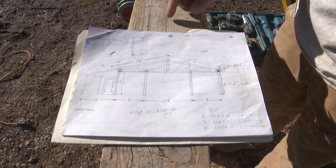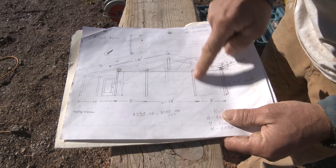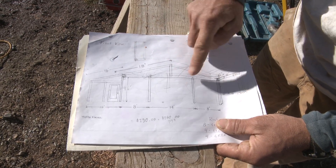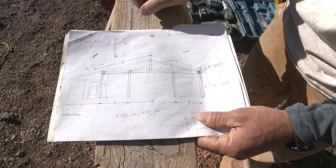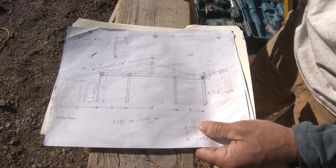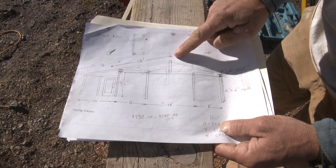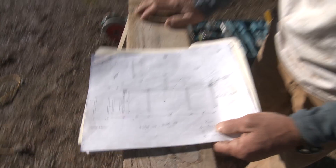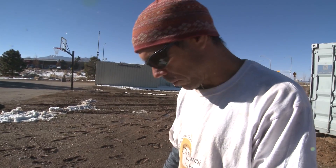Here's a drawing that the students designed with their math teacher. The containers occupy the main space, and this is the roof structure we're building — all these are posts, and this is the greenhouse space. There'll be a pitched roof from the timber frame with metal roofing, gutters on the ends, and eventually cisterns to catch rainwater.